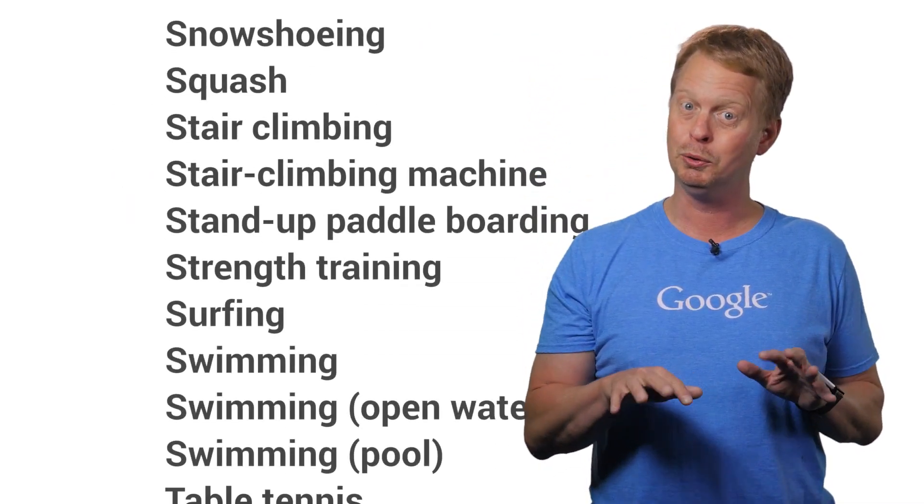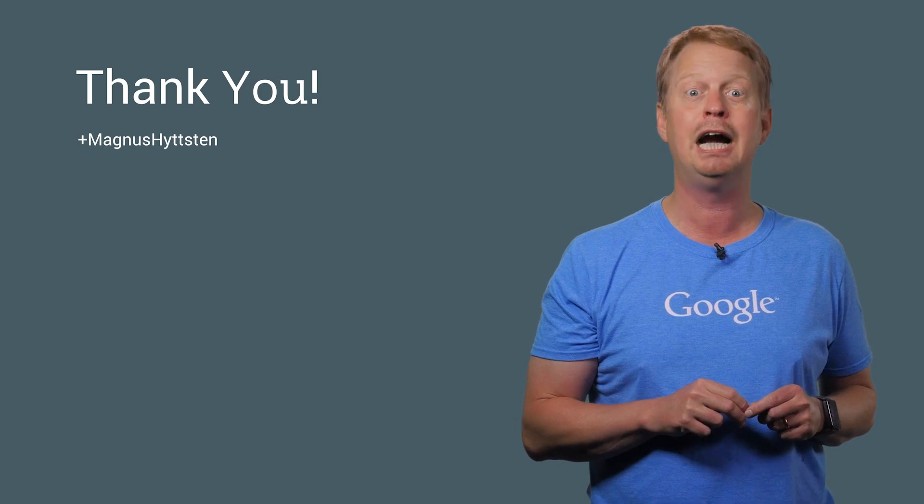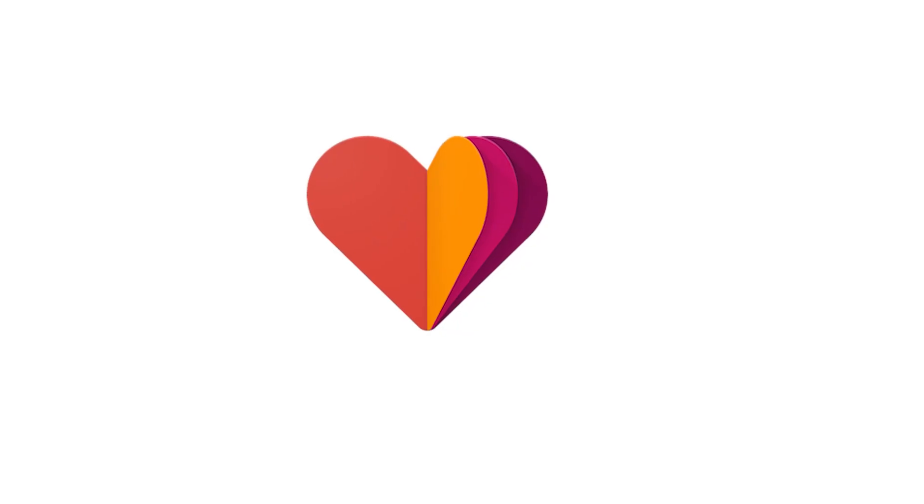So what are you waiting for? Get your coding engine started and go out there and create that next viral app using Google Fit.